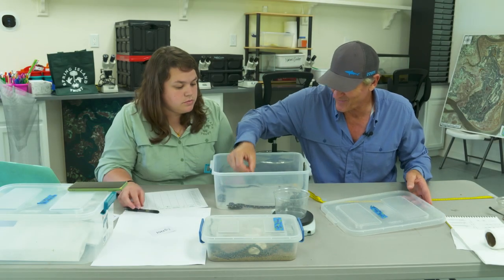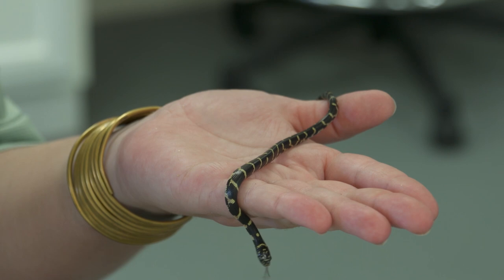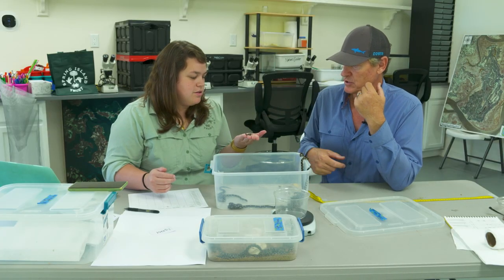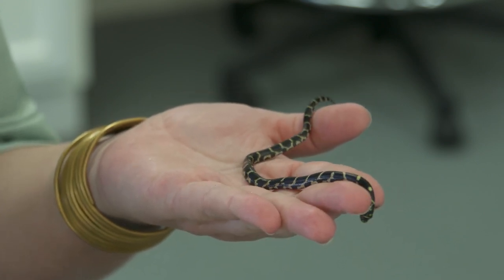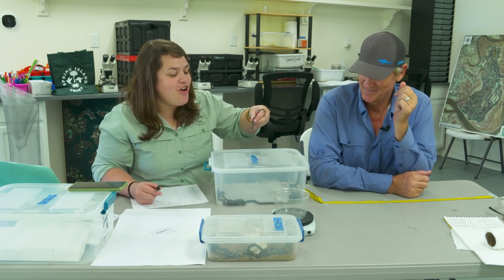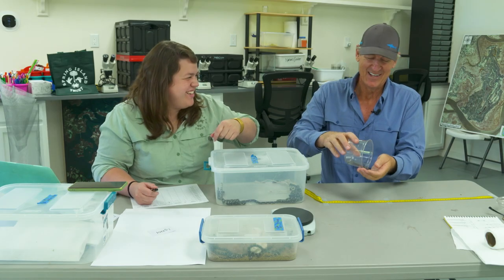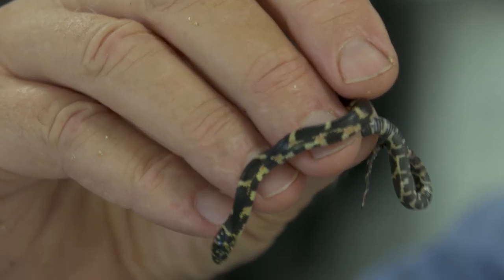I noticed this one earlier — look at that little guy. That is so small. There's great variability in these things. Sometimes they hatch out at a regular size, 12 grams or so, but this one is noticeably shorter and it's going to weigh a heck of a lot less. I imagine it's harder to survive when you're this small. So three grams — and this is a snake that could weigh a kilogram as an adult.